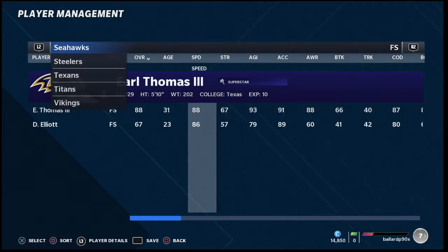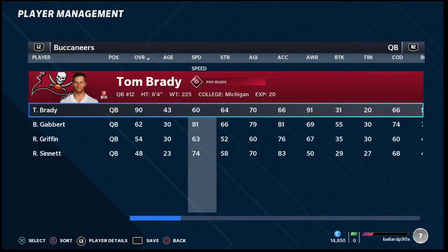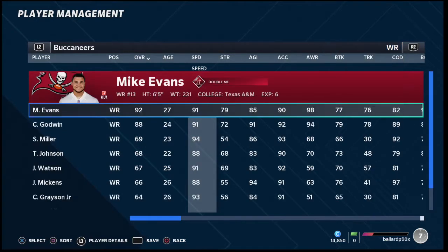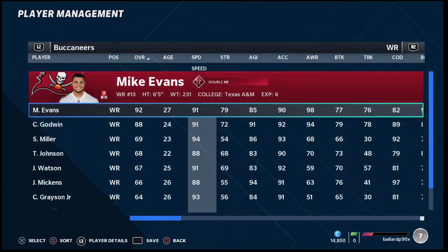My number four team in Madden 21 head-to-head is the Tampa Bay Buccaneers. A lot of people have them at number one this year, but I'm putting them at number four. Offensively they are elite — really, really good — because they have two wide receiver abilities, with Scotty Miller as their third receiver and Grayson Franklin giving you all this speed. The issue is they don't have 97-plus speed, so they're not going to be able to beat people over the top.